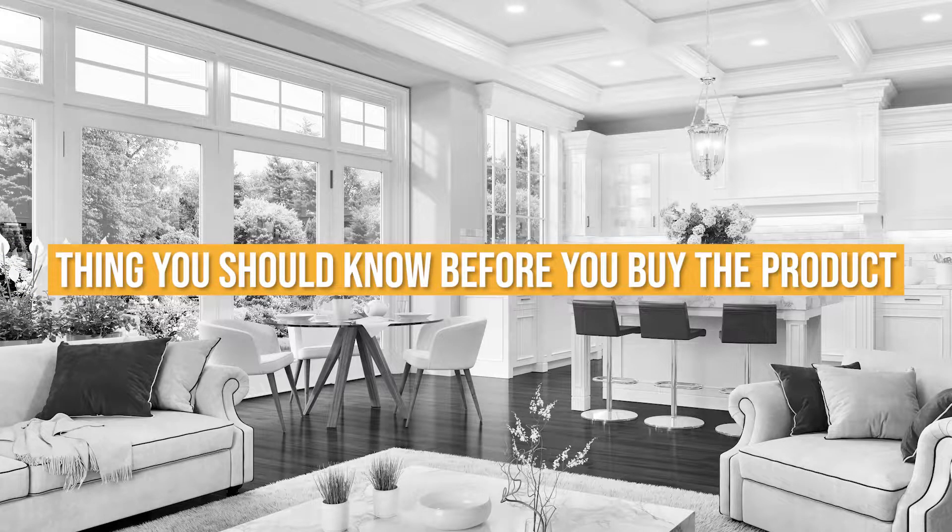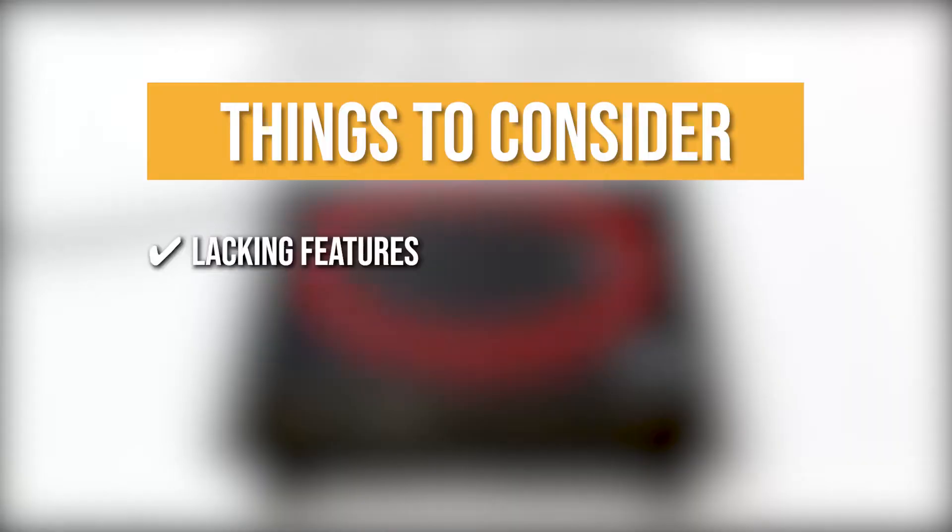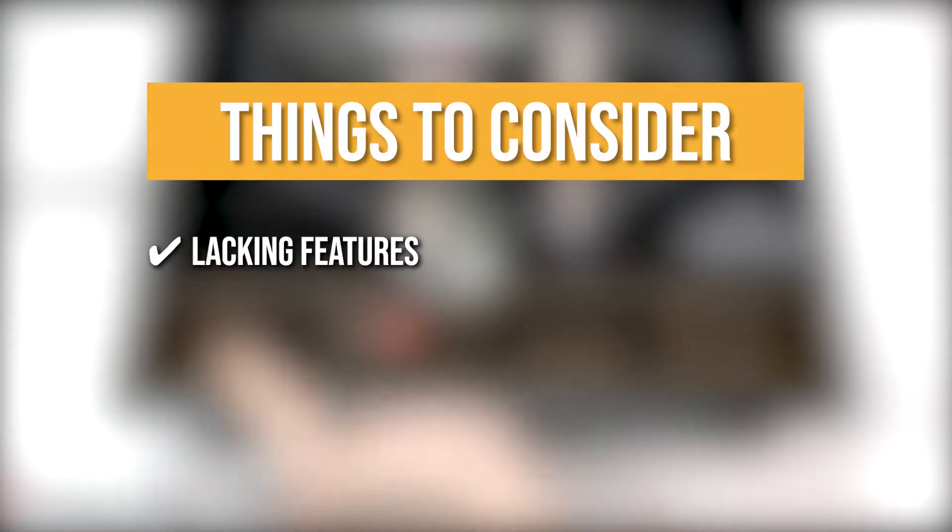Keeping all of that in mind, the thing you should know before you buy the product is Lacking Features: we would have appreciated the burner much more if there were a boil or keep warm feature.